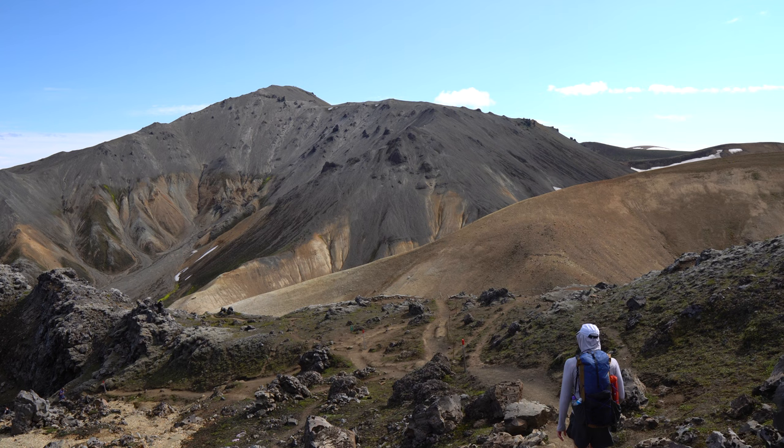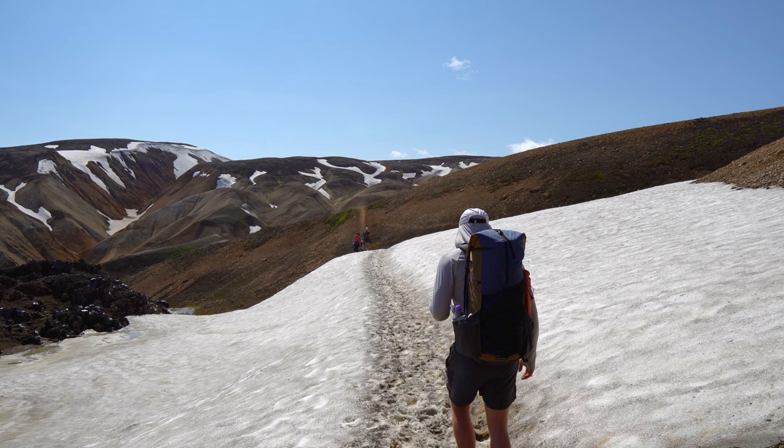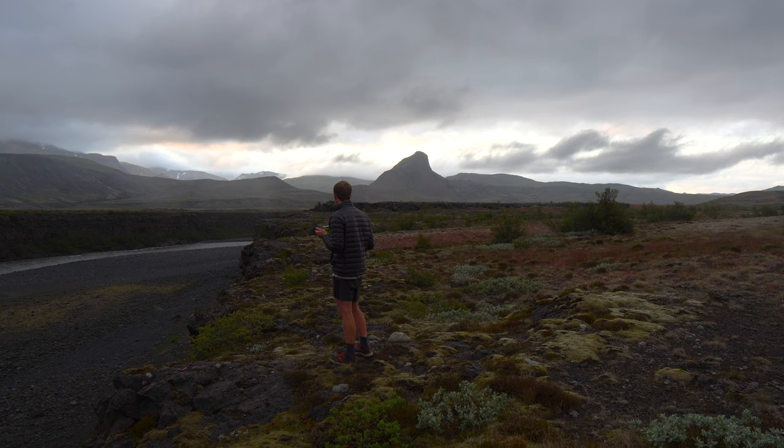Section one is choosing the right time to go. The trail is only open from late June to early September and the peak season is in July and August. You should plan your hike according to your fitness level, experience with hiking and the weather conditions. Temperatures on the Lorgavega Trail can vary greatly — in general they range from around 0 degrees Celsius to 15 degrees Celsius during the hiking season. However, temperatures can drop below freezing at night, especially at higher elevations, and can be much colder if there's a cold snap or a storm.